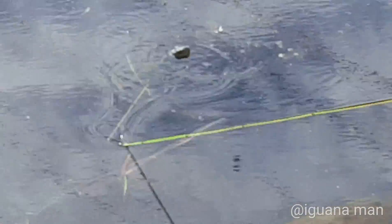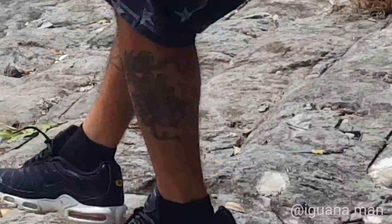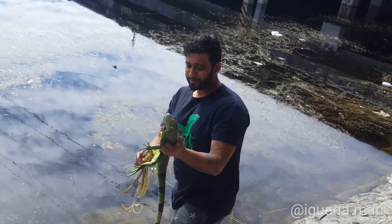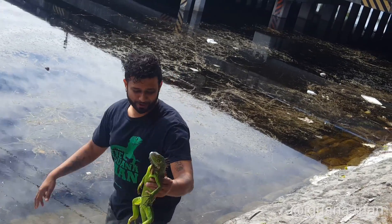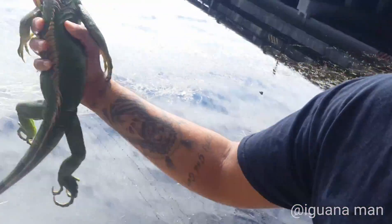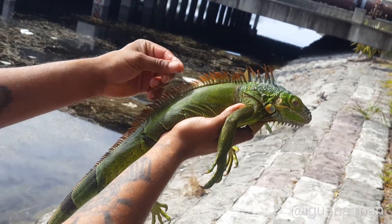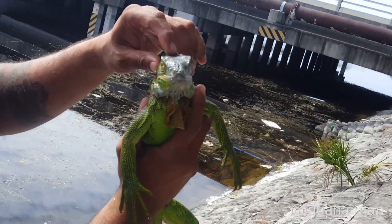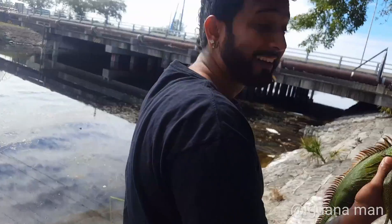We actually have an iguana in the water looking at us — I don't know how this is even remotely possible, but we're going to try to catch him. We got him — take him out fast! That thing was like an alligator just basically poking his head out looking at us. You ever seen anything like that before? Look at this iguana right here — bright green with beautiful red spikes and kind of a white head. These iguanas are kind of ballsy today. He was in the water looking at us just like an alligator would — that's just ridiculous.